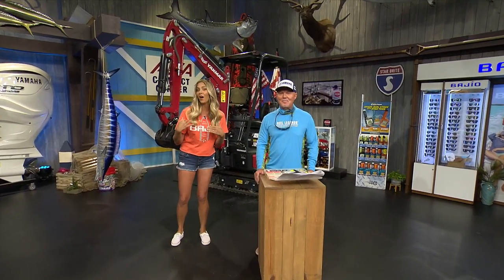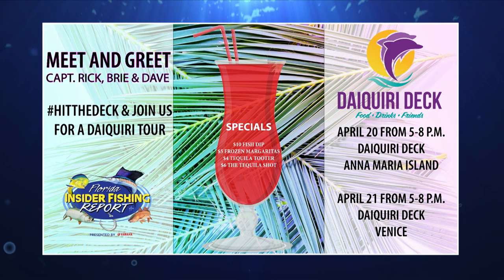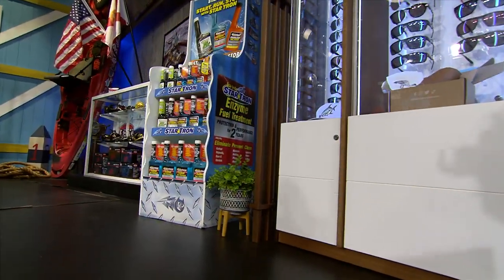Speaking of Daiquiri Deck, y'all have to join Rick, Dave, and I on our Daiquiri Deck tour — April 20th from 5 to 8 in Anna Maria Island and April 21st from 5 to 8 in Venice. We'll have tons of specials, laughs, and fish stories, so come on and have some fun with us. We'll have some captains joining us as well — Ronnie, Jeffrey, and maybe even Hag will show up. The Yanmar ASB Keys and Discover Crystal River Northwest Region captains are ready to get back in the swing of things.